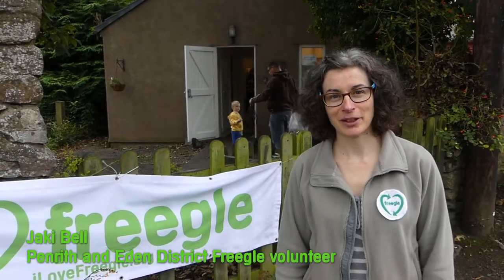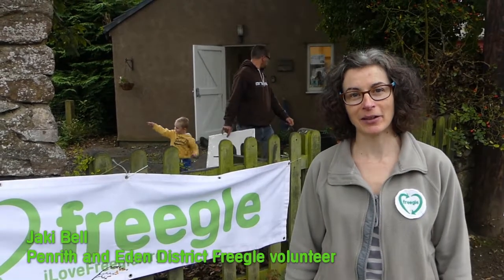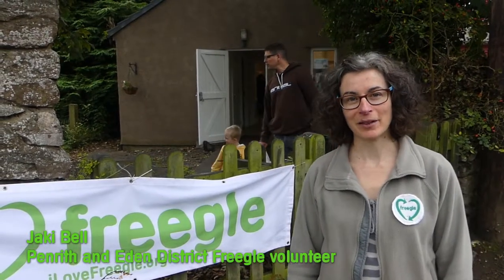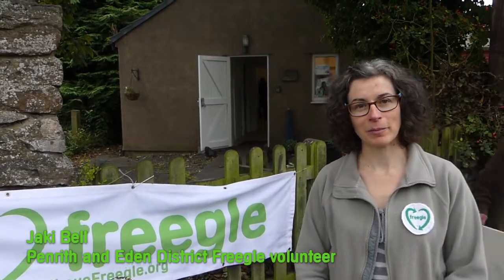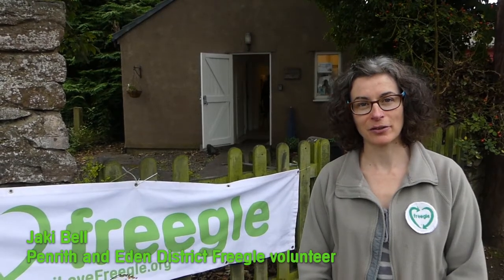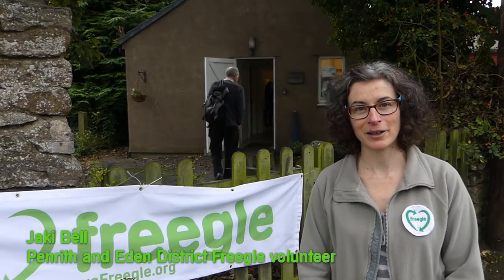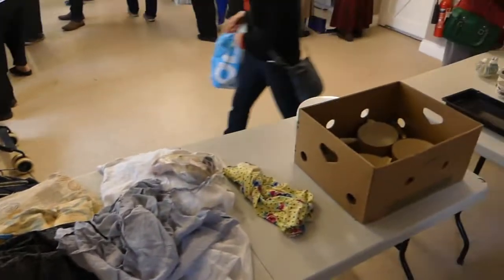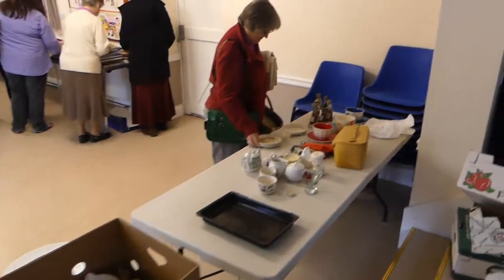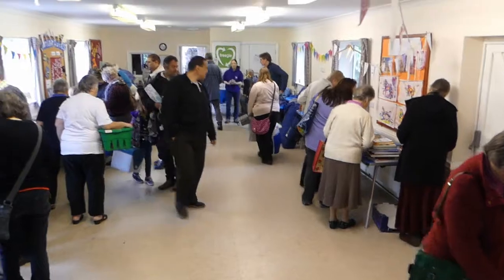I'm Jackie, a volunteer with the Penrith and Eden District Freegal Group. Today we're here in Appleby at the Guide Hut where we're having a give and take event. It's an event where you can bring along things you don't need anymore, drop them off, and people come and pick up things that they do need. It's a really good way to save things from going to landfill and instead pass them on to people who can use them and give them a new lease of life. It's already early in the day and we've had loads of people in already, passing on everything from saucepans and kitchenware to clothes, toys, and weird and wonderful things.